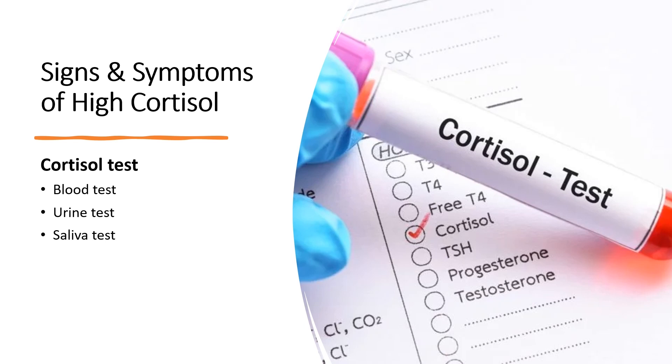If you have some or all of these signs and symptoms, you may need a cortisol test. You could get a blood test, where blood samples are taken twice during the day — once in the morning when cortisol levels are at their highest, and again around 4 p.m. when levels are much lower. You can also get a urine test, where your doctor asks you to collect all your urine during a 24-hour period, using a special container. A third option is a saliva test, usually done at home with a kit, often collected at night before bed when cortisol levels are normally lower.